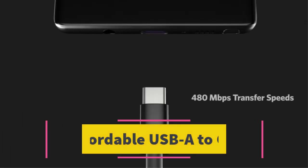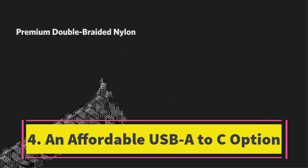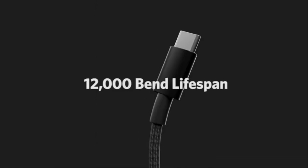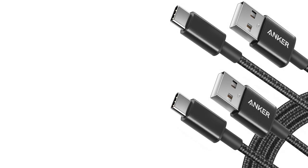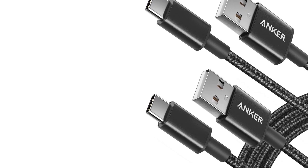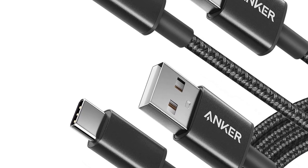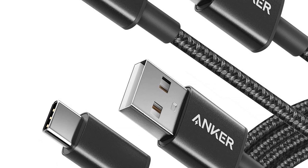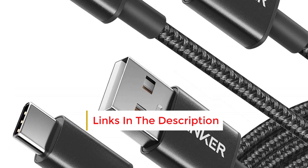Number 4. An Affordable USB-A to C Option. If you're on the lookout for a wallet-friendly USB-C cable, take a look at the Anker Premium Nylon USB-A to C. Despite their economical price, these cables deliver respectable charging performance, boasting a maximum power rating of 15 watts, 5 volts, 3 amps. With sturdy rubber over-molding at each connector's base and a braided sheath, they guarantee top-notch durability.